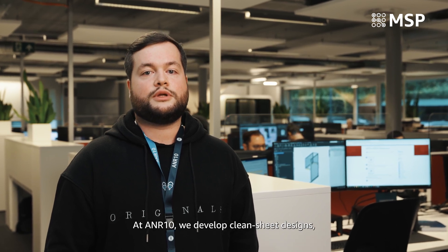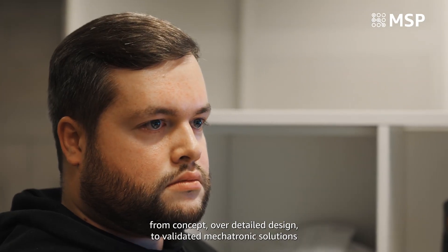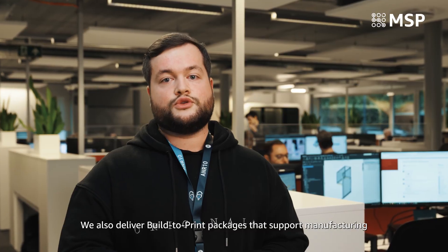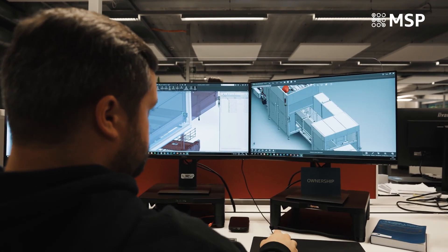Hi, I'm John, mechanical engineer. At ANR10 we develop clean sheet designs from concept over detailing to validated mechatronic solutions for sortation, packaging and labeling. We also deliver built-to-print packages to support manufacturing and deployment at unprecedented scales with minimal disruptions to operations.